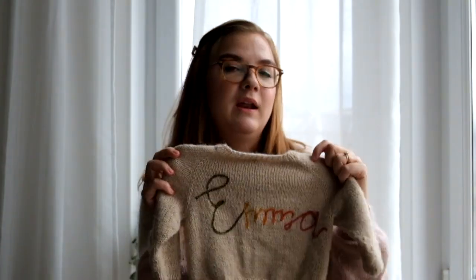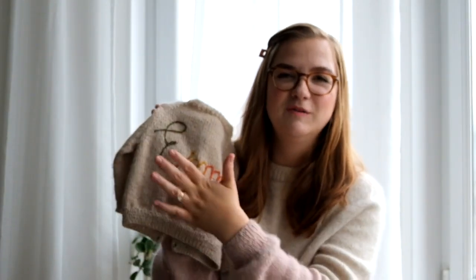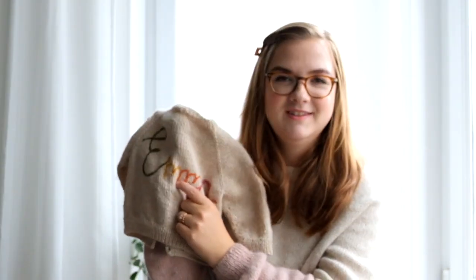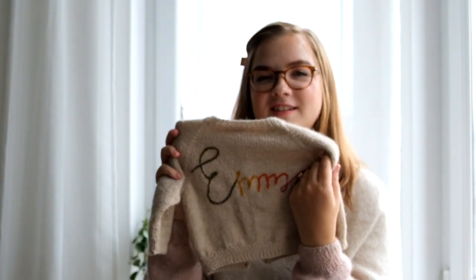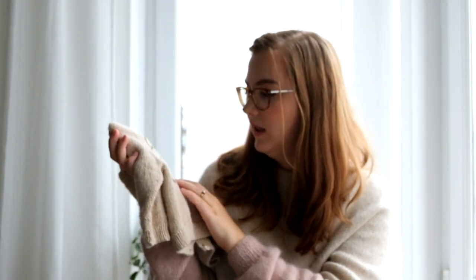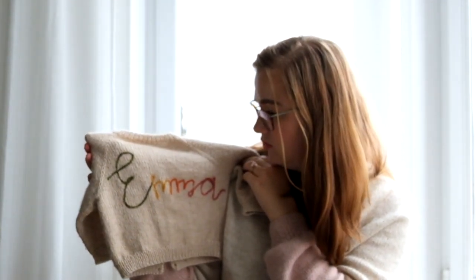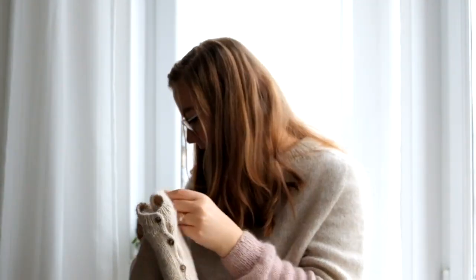I'm happy with it overall, though there are a few things I'd change next time. I don't like how the E sticks out compared to the other letters, and I forgot a space between the M's — but because they're different colors you can still see them. I do like this technique; it's very easy to do as long as you're consistent with the loop length you're creating. It looks neat from both front and back. That's the Ellen's Cardigan in the 9 to 12 month size.